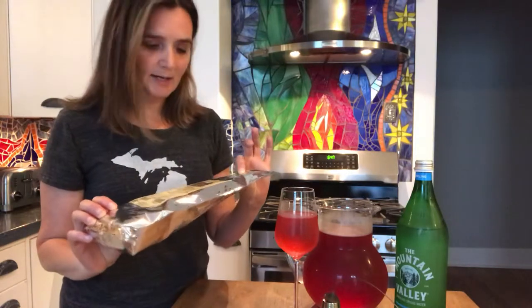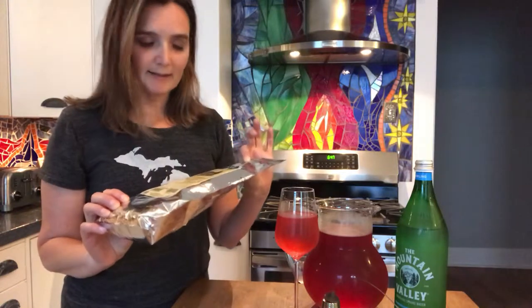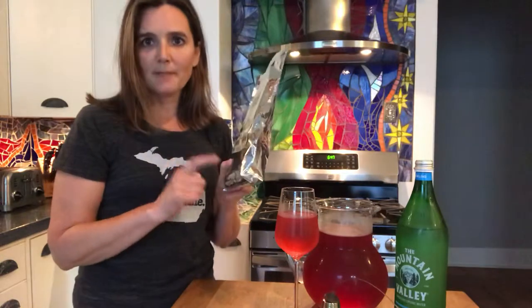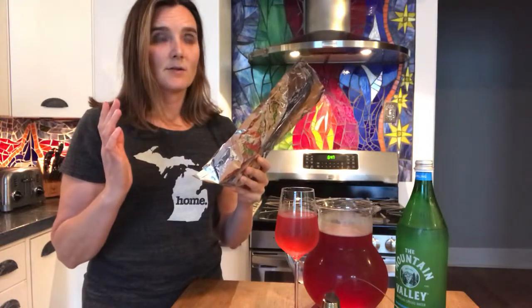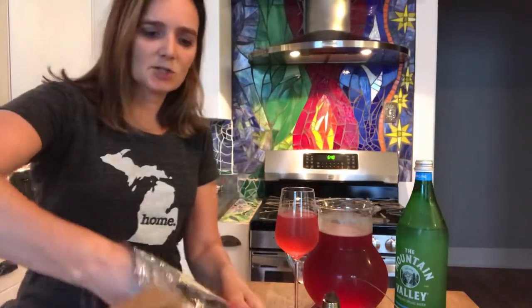I will put a link down below. This particular brand is Star West Botanicals — these are USDA organic, so organic hibiscus flowers. I bought two bags; this is one pound of organic hibiscus. Honestly, I bought these three or four years ago, and one bag of this will last a year or more, depending on how much you drink.